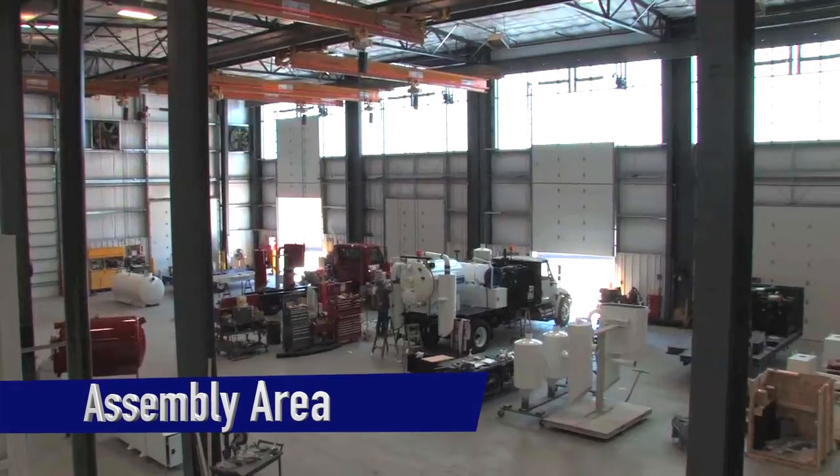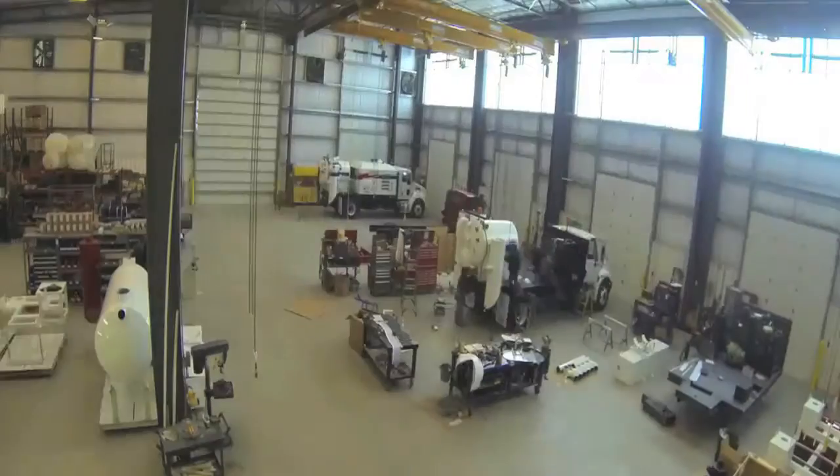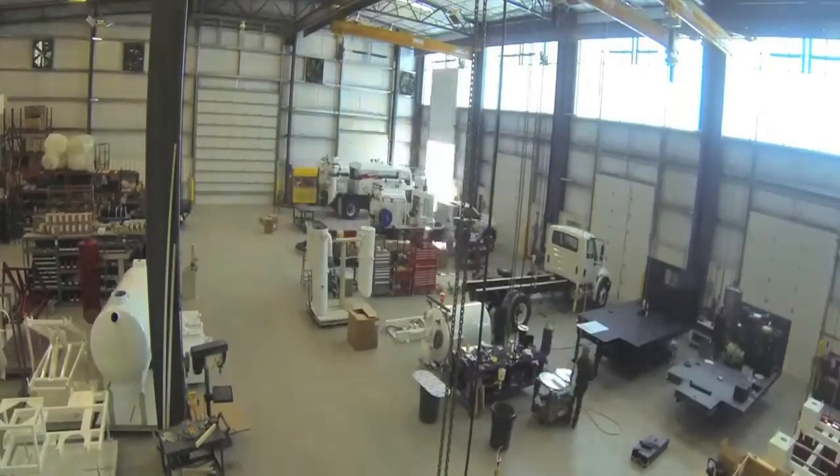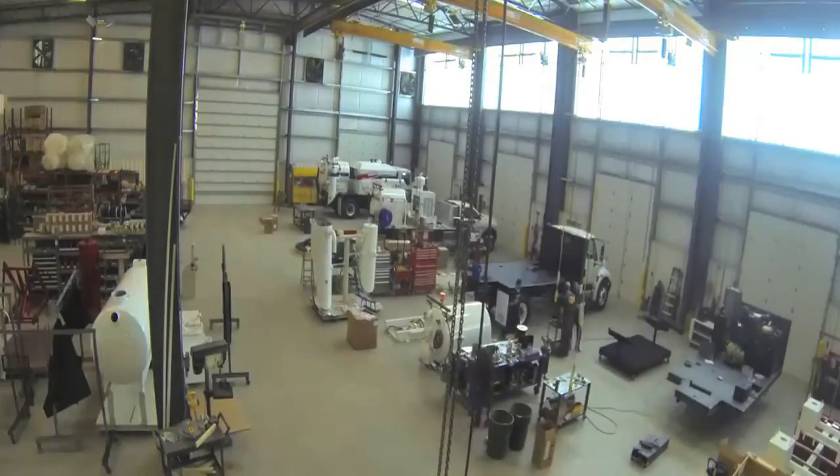The assembly area is where everything comes together. We assemble the truck from bottom to top right on site. In this time-lapse video, you can see the System 4000 being created from scratch until it is right in a pothole.